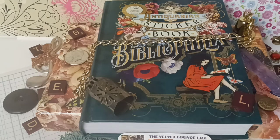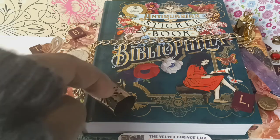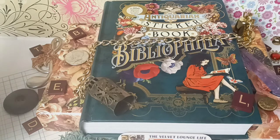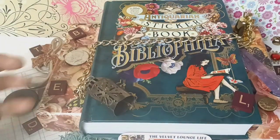Hello everyone, welcome back to another edition of the Velvet Lounge Life. This is the final tour or view of the remaining stickers in this special treasure of history book. We went through probably 70% of the book, so the last 30% - I won't keep you too long. There are some cool, amazing treasures in here that kind of blow your mind with the possibilities as to what you could do with them. I had a couple questions, so I wanted to answer those before we get into touring this book. And yes, I did sort of fancy it up a little bit since this is the final in this little tour.